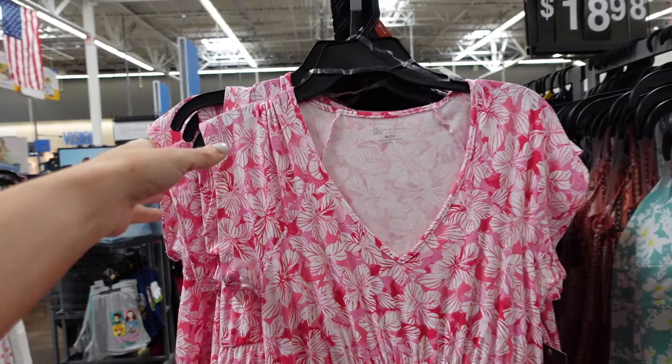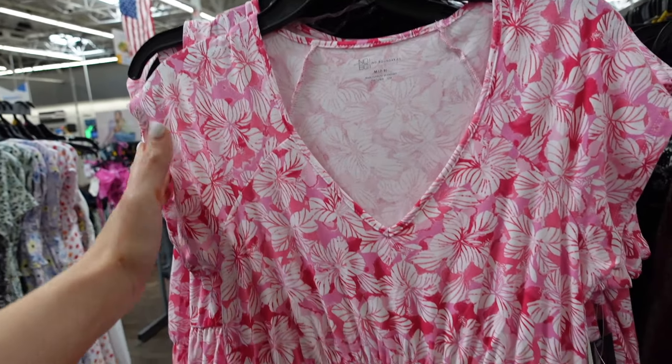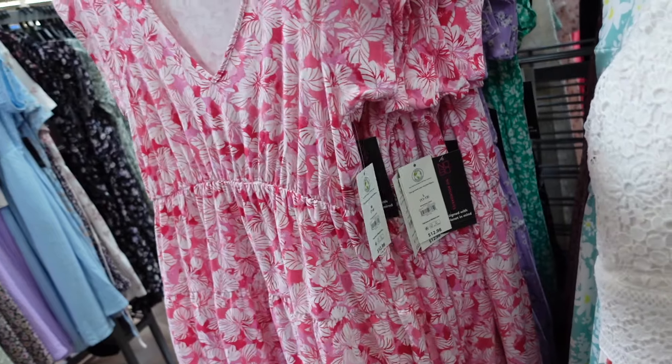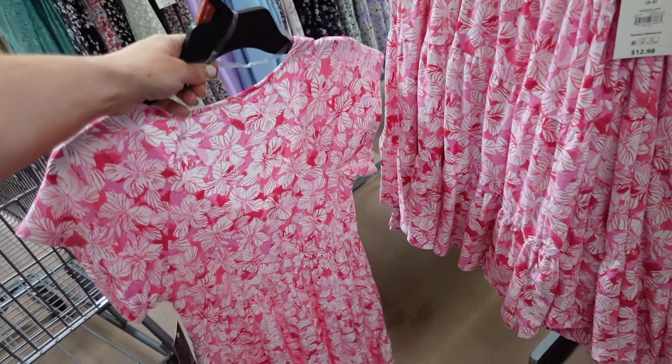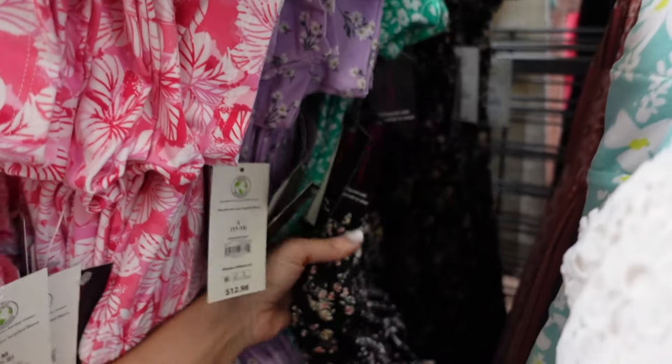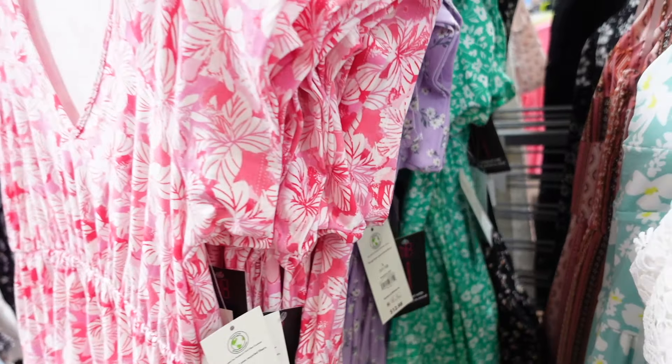Also new baby doll dresses from No Boundaries. These have that V-neckline and the cap sleeve seam detailing. It's flowy with the tiers — super soft and stretchy. And then that seam fit through the back. This pink floral also comes in the purple, there's a green and white, and that black floral. They're $12.98.